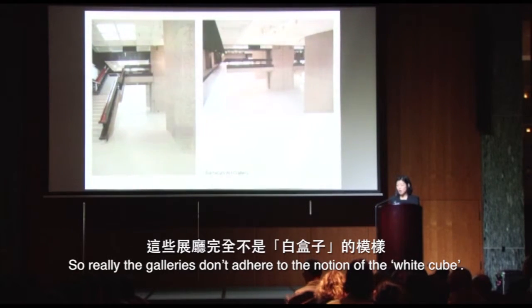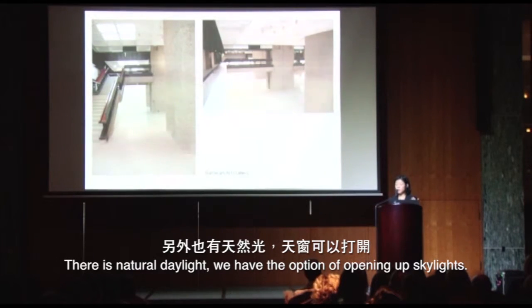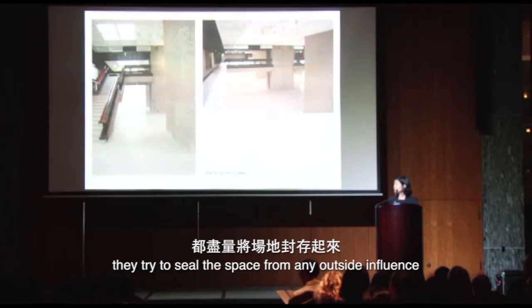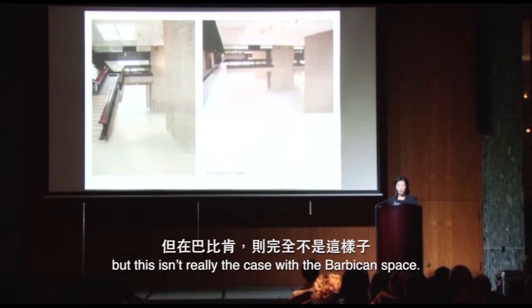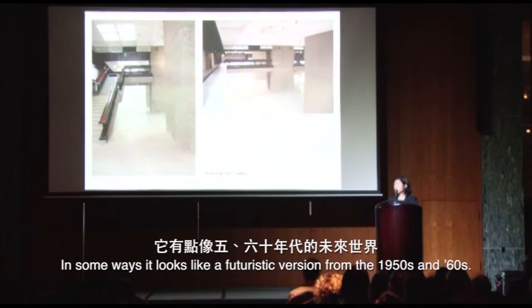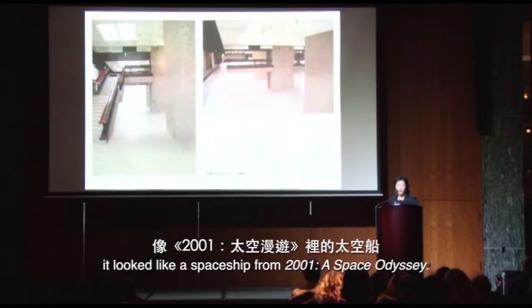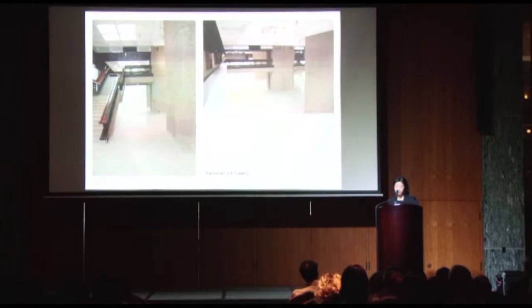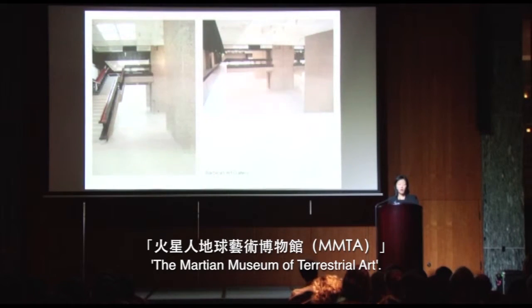The galleries don't adhere to the notion of the white cube. There is natural daylight — we have the option of opening up skylights. Most gallery spaces for modern and contemporary art try to seal the space from any outside influence, but this isn't really the case with the Barbican space. In some ways, it looks like a futuristic version from the 1950s and 60s. When I first got there, I thought the space looked sort of like a spaceship from 2001: A Space Odyssey, and this vision influenced one of the first exhibitions I worked on, the Martian Museum of Terrestrial Art.